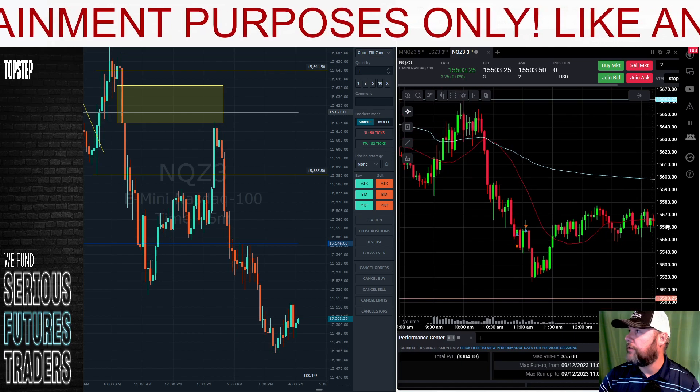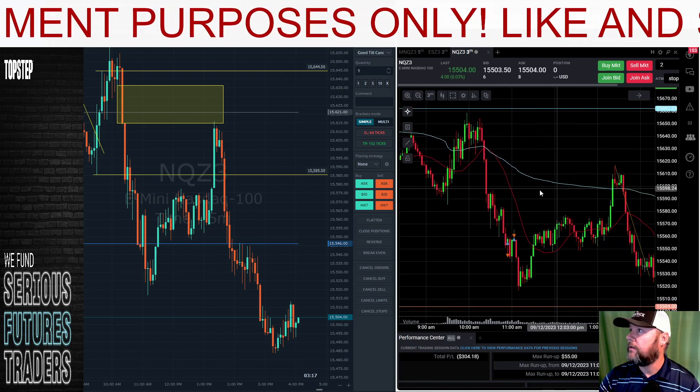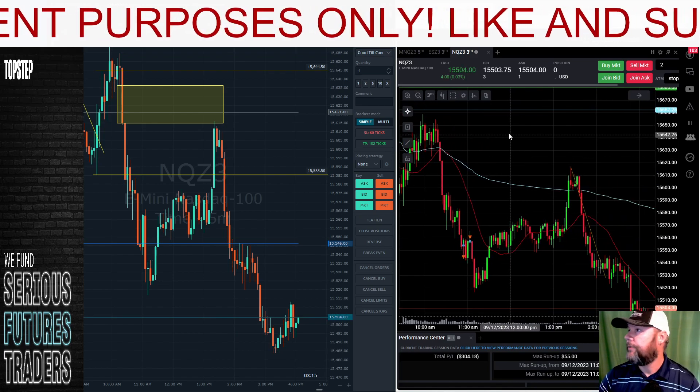Other than that, I was happy with all the trades that I took today. It's a red day but that's okay.